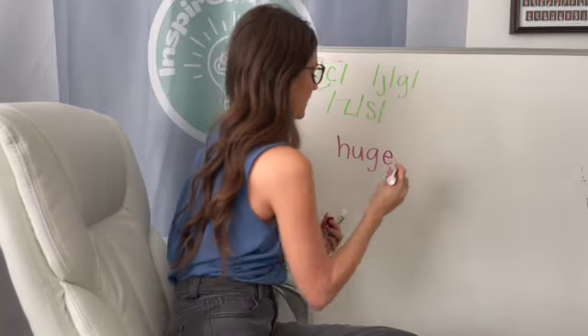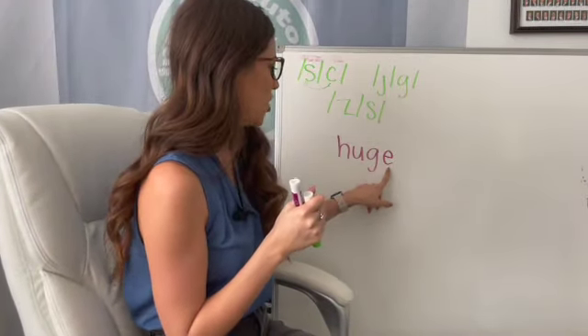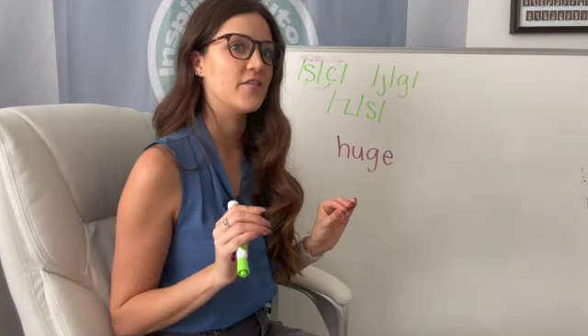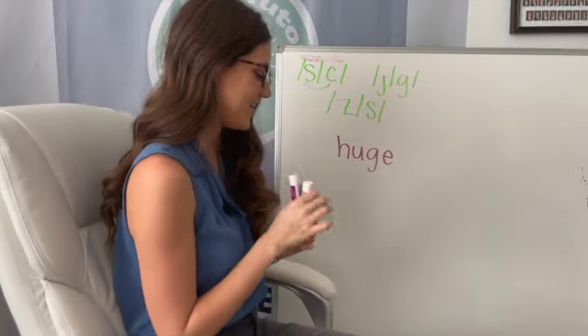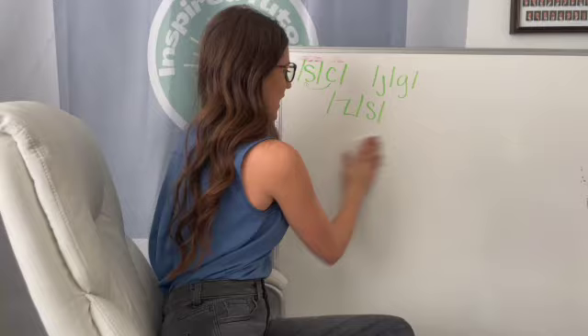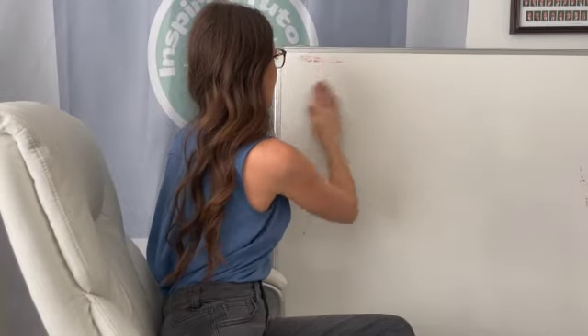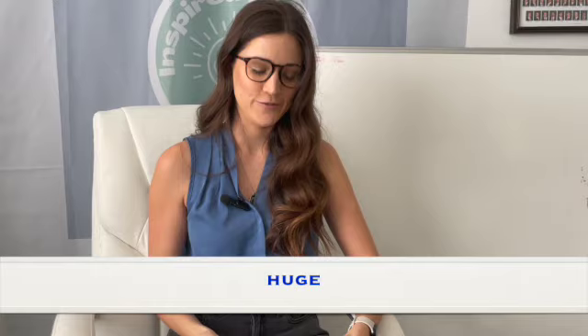Because we have the E on the end, our magic E is actually doing two things: it's making our U long and it's making our G soft. So we say huge, not hug. Let's go ahead and get started with our high-frequency words, and then we'll get on with the story. You're lucky — our first word we just talked about, so you should know exactly what it says: huge.